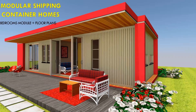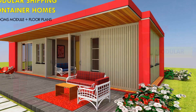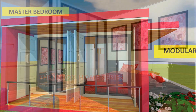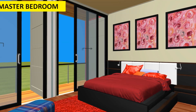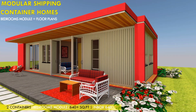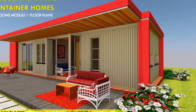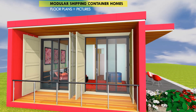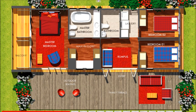Hello and welcome to today's video. This video brings to you our new modular container home series — the InBox Home series. If you are looking for a way to extend the bedroom wing of your existing house, this container module is the best solution with little or no interruption to your existing house. Stay tuned to find out more. Welcome back — in today's video we explore our new InBox 640B.